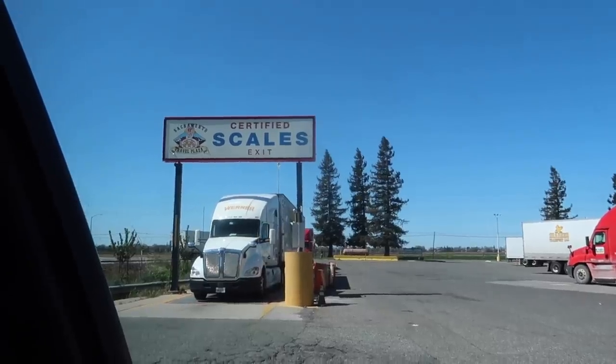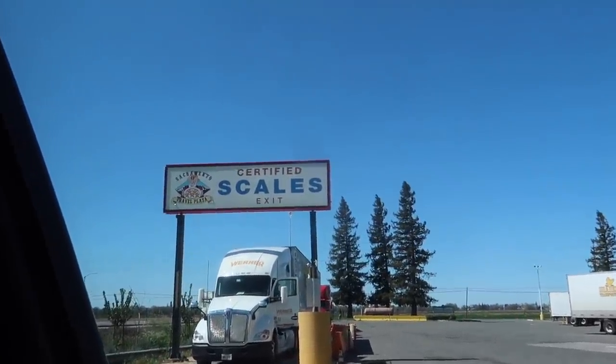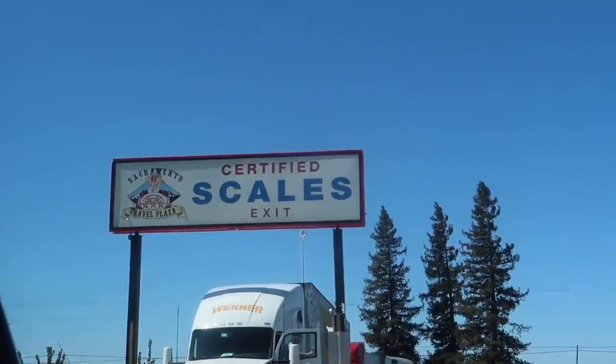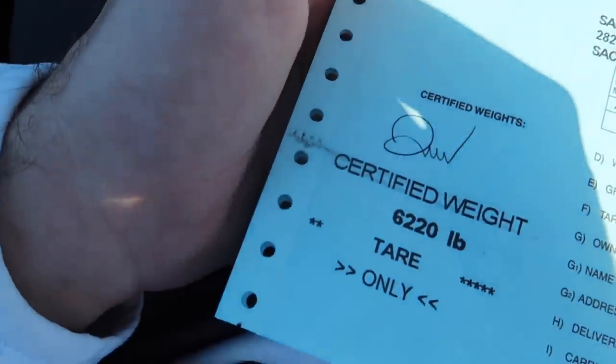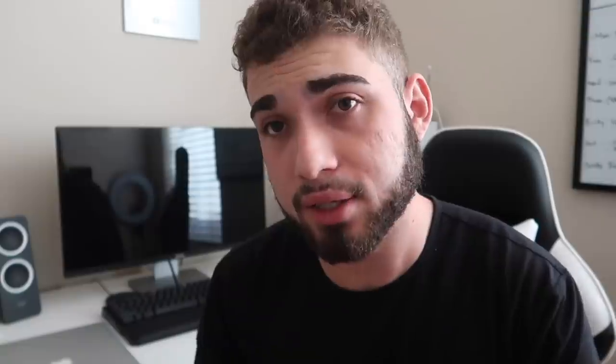We went to go get the truck weighed — it was a completely different experience. I've never had to take an actual car to get weighed before. Once we got it weighed, we got an official document for it. So now we have brake, light, and the weight certificate. We just needed smog again.